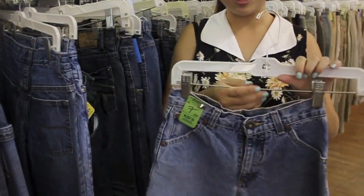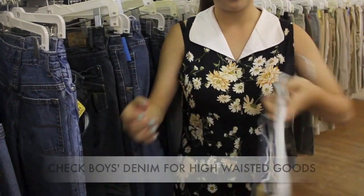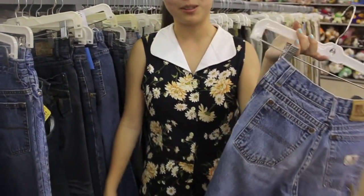Since I am petite, I can usually shop in the children's section for high-waisted shorts, so you should do that if you're small like me.